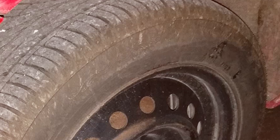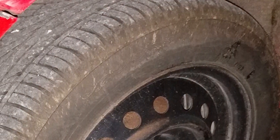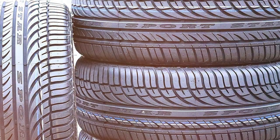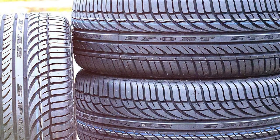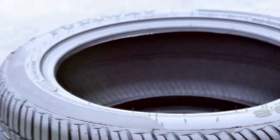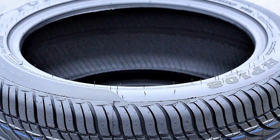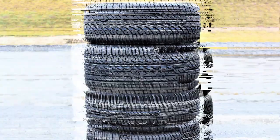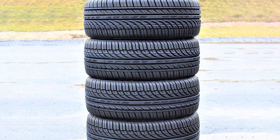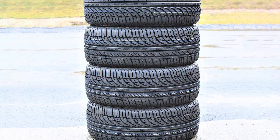The tread design of the HP108 is meticulously engineered to enhance safety and stability on wet roads. Its advanced water evacuation capabilities significantly reduce the risk of hydroplaning, ensuring drivers can navigate rainy conditions with confidence. The tire's compound is designed to maintain flexibility in colder temperatures, providing reliable grip in light snow and ensuring year-round usability. In terms of comfort, the HP108 places a high priority on minimizing road noise.